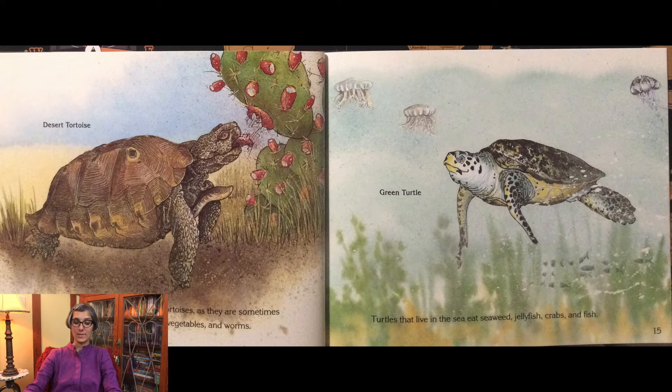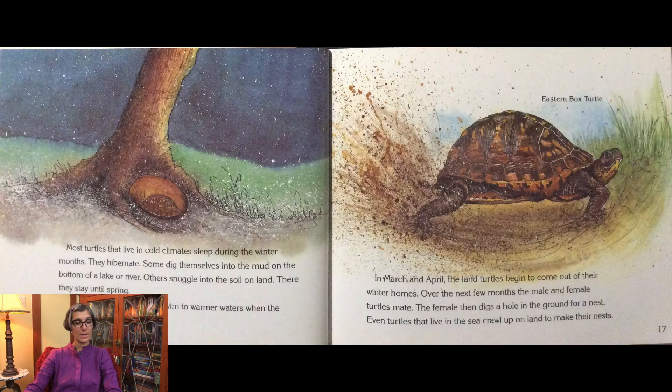Turtles that live in the sea eat seaweed, jellyfish, crabs, and fish. Most turtles that live in cold climates sleep during the winter months — they hibernate. Some dig themselves into the mud on the bottom of a lake or river. Others snuggle into the soil on land and stay there until spring. Sea turtles in cold climates swim to warmer waters when the temperatures drop too low.